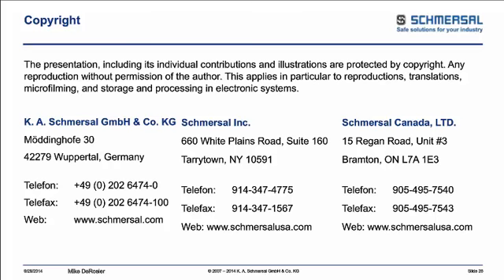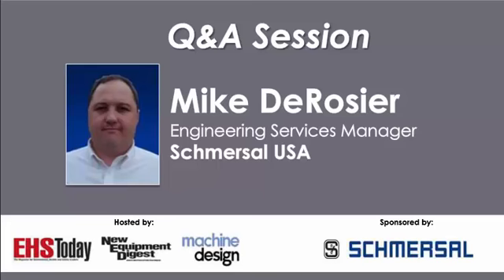That sounds great, Mike. We've already received quite a few questions, so we will jump right in. While Mike is answering your questions, please take a moment to answer the feedback form that appears on your screen. If you don't see the form, please click the red survey button at the bottom of your screen. Our first question: Where in OSHA directive is risk assessment required?